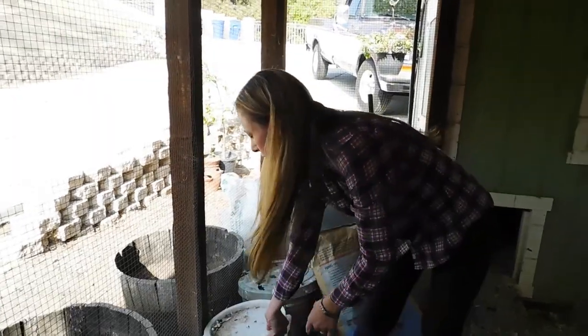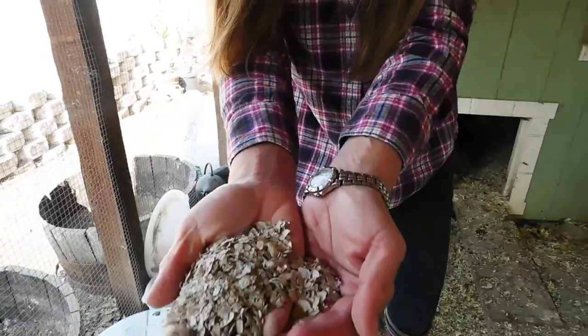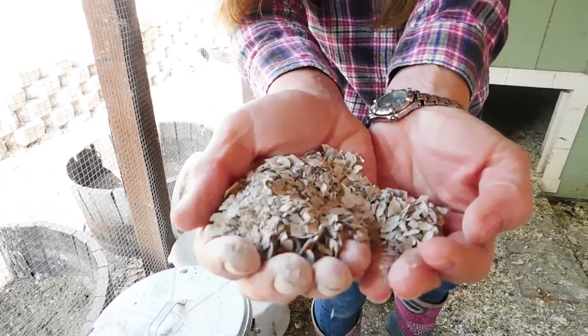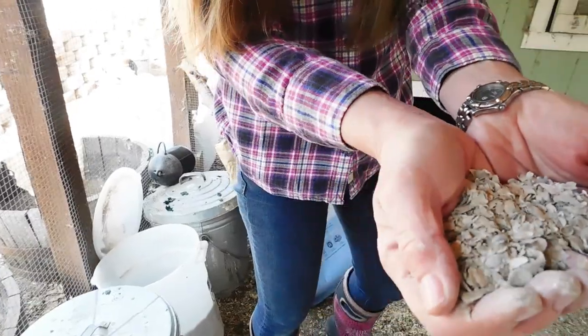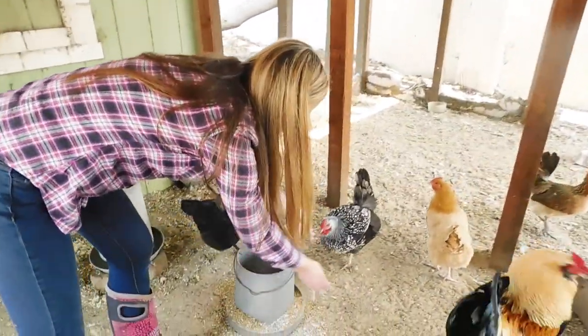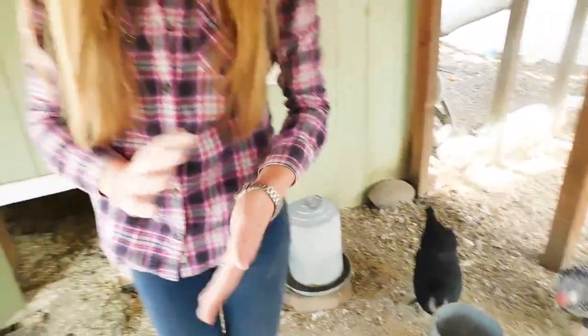They also require extra calcium. This is oyster shell calcium, and this is what makes their eggs hard on the outside. So if they lack calcium in their diet, their eggs start to get soft and brittle. So we always add a little bit of that to their food a few times a week to help with their diet.